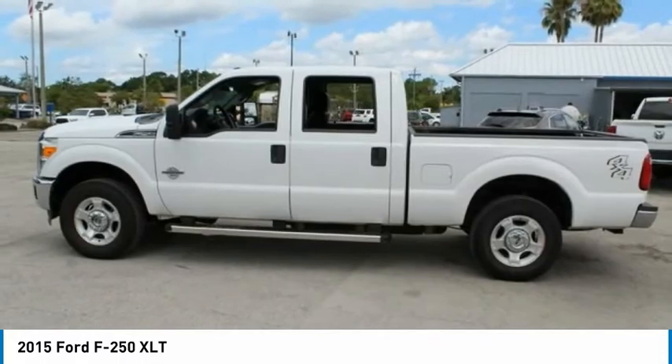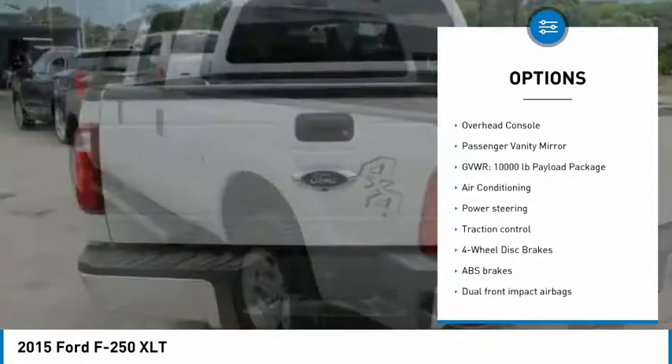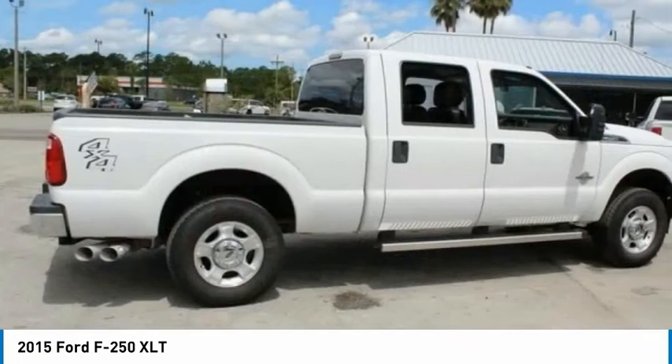Here are some of this vehicle's great options: electronic stability control, brake assist, traction control, rear step bumper, four-wheel disc brakes, low tire pressure warning, power steering, tachometer, overhead console, passenger vanity mirror.